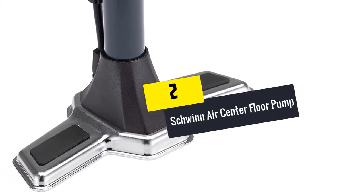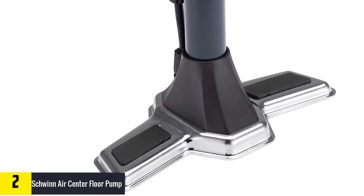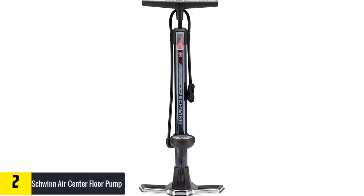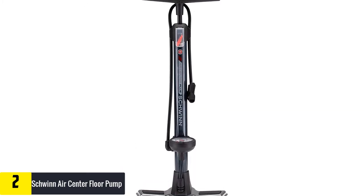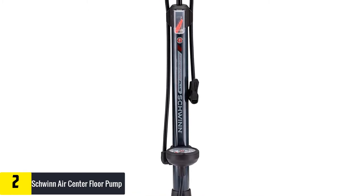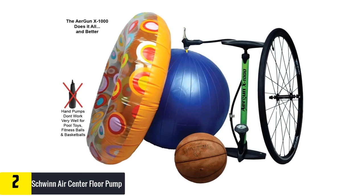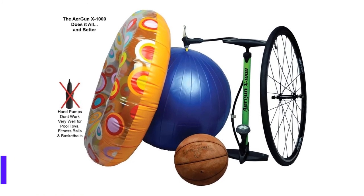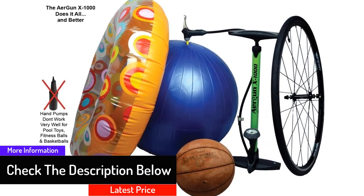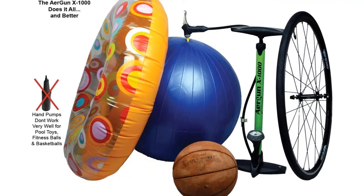At number two, we have the Schwinn Air Center Floor Pump. The floor pump works perfectly for bikes and comes with a gauge for easy pressure regulation. With a versatile design, it fits different valves. The dual easy indicator makes the pump head reliable, and it can pump up to 120 PSI, making it ideal for different bike tires. Sports ball needles come with the pump, and dual display indicators make it easy to know when the pump is working.